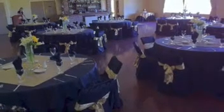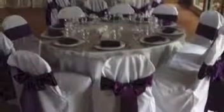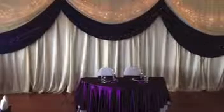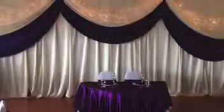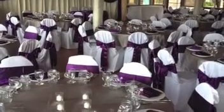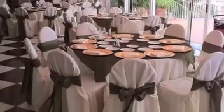We have a few other looks that we've achieved over the years. You can browse through our Facebook at Only Prettier Events and Rentals, or our website to get ideas and see work that we've done.